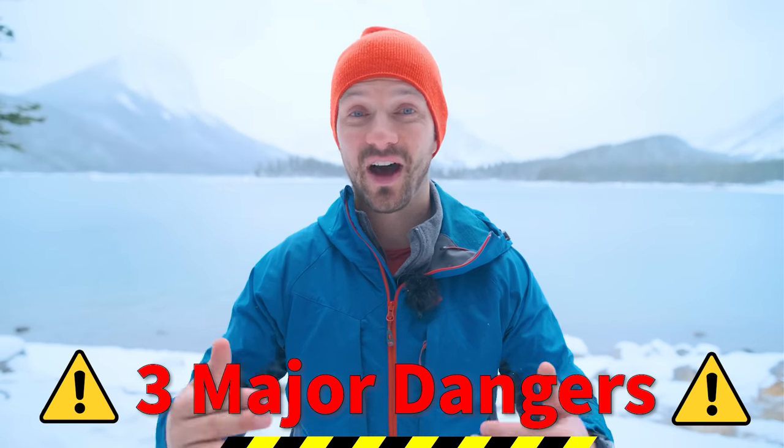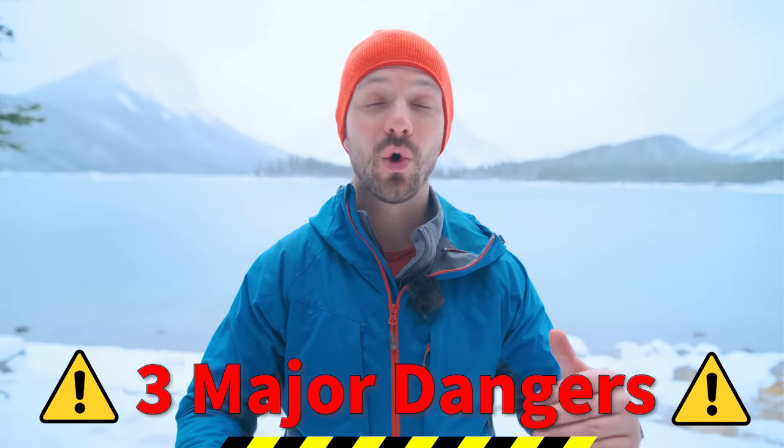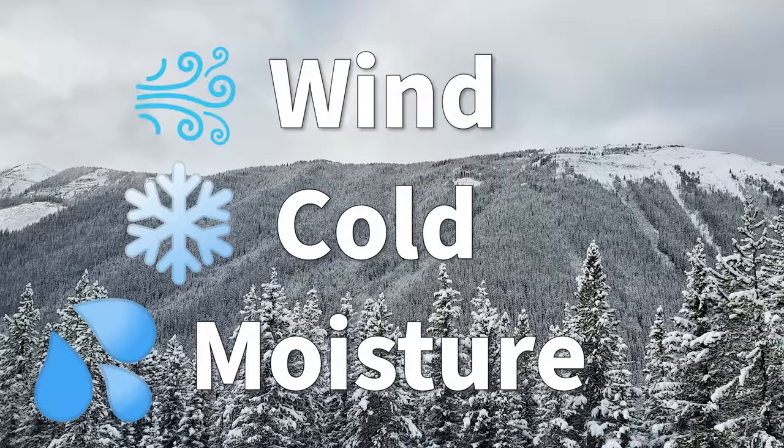With our sleep system, there are three major dangers that we need to address in order to survive at those extreme cold temperatures: wind, cold, and moisture.